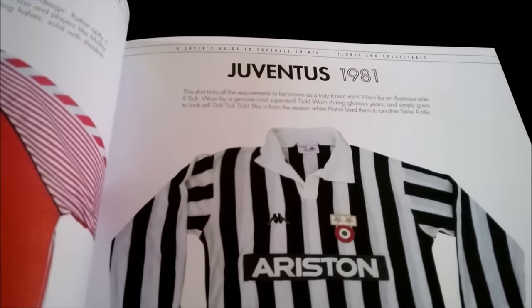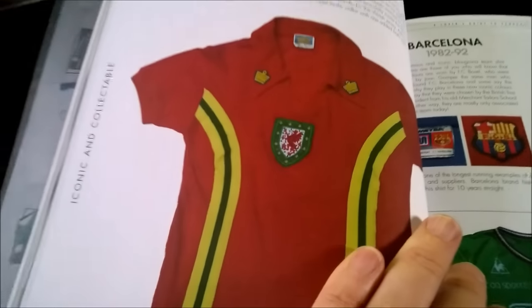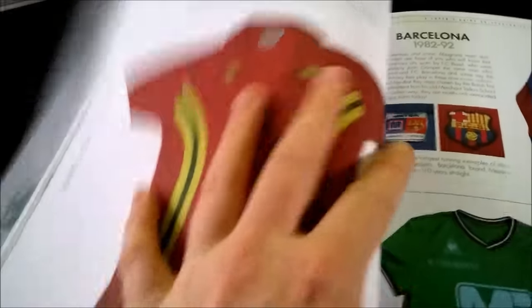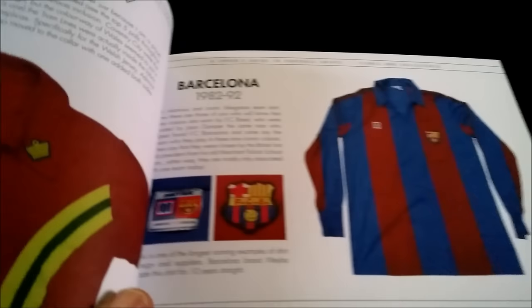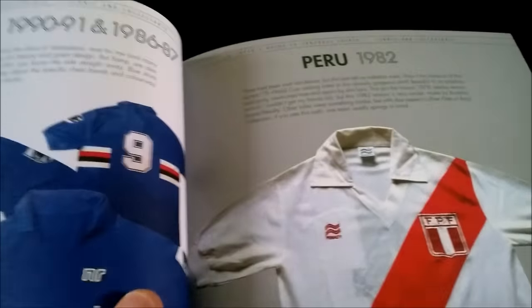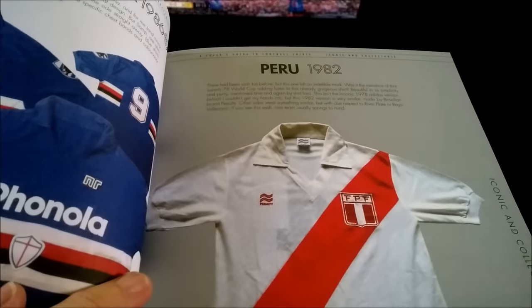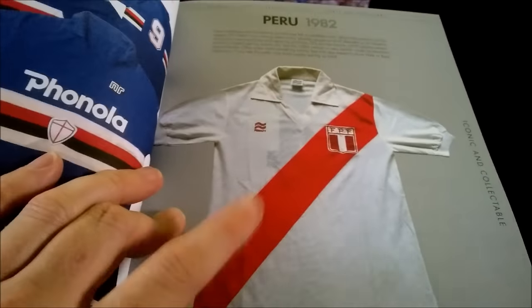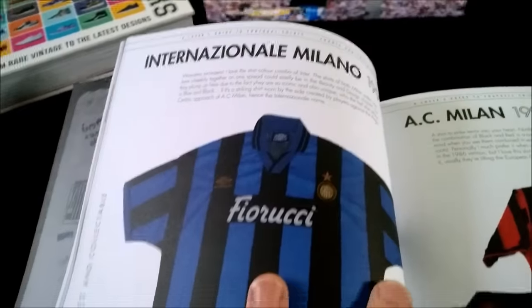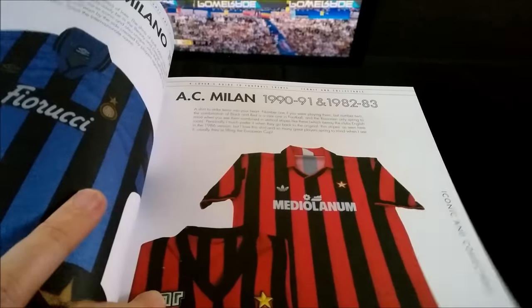Inventors classic kits. Oh, there's a wild shirt — what do you think of that one? A fan of the Admiral era in the 70s. It looks like the River Plate shirt, that. Really like the River Plate top. Into AC Milan — best period, well, 1990, 1991.